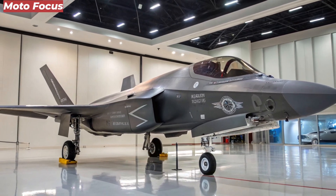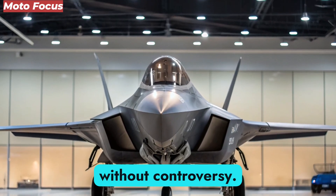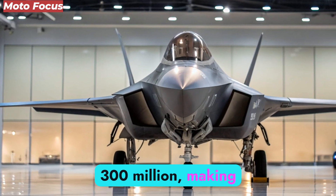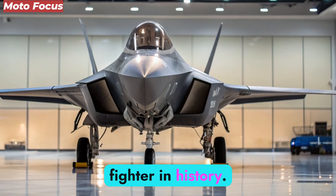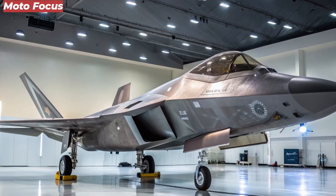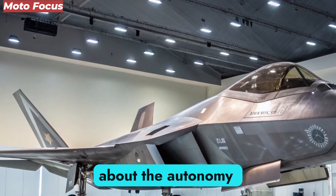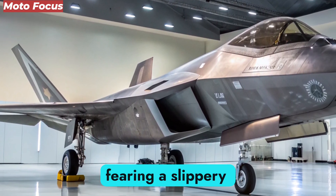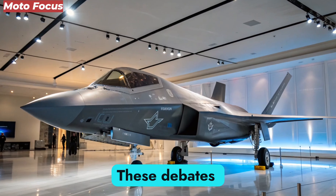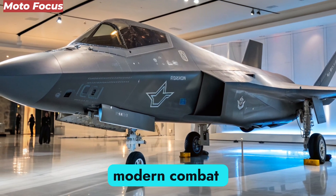Despite its revolutionary nature, the NGAD program has not been without controversy. Its cost per unit is projected to exceed $300 million, making it the most expensive fighter in history. Critics argue that such reliance on AI and drones could create vulnerabilities if systems are hacked or disrupted. Others raise concerns about the autonomy of lethal decision-making, fearing a slippery slope toward AI-controlled warfare without human oversight. These debates highlight the tension between technological advancement and ethical responsibility in modern combat systems.